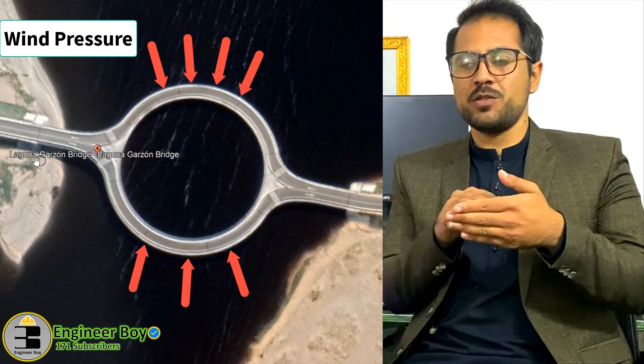So the bridge is circular because it is good in compression and stronger than a horizontal bridge. These are a few points that were in my mind — there may be other reasons. Let me know in the comment section, and see you in the next video.